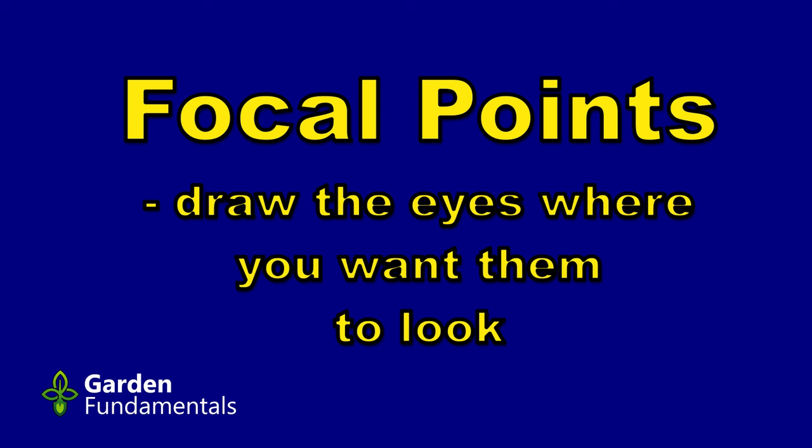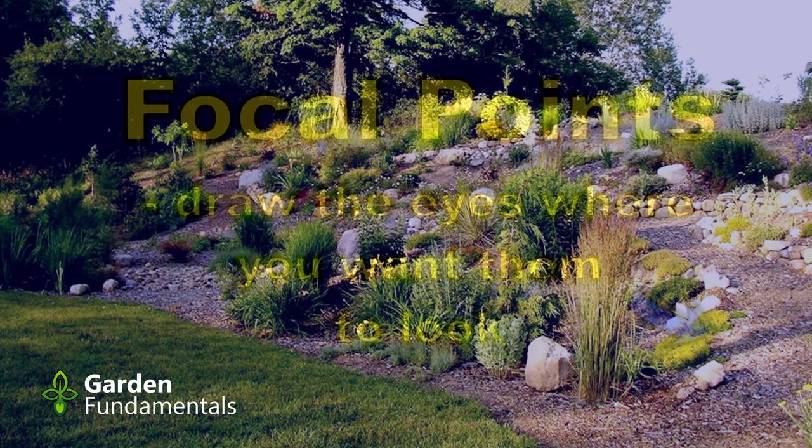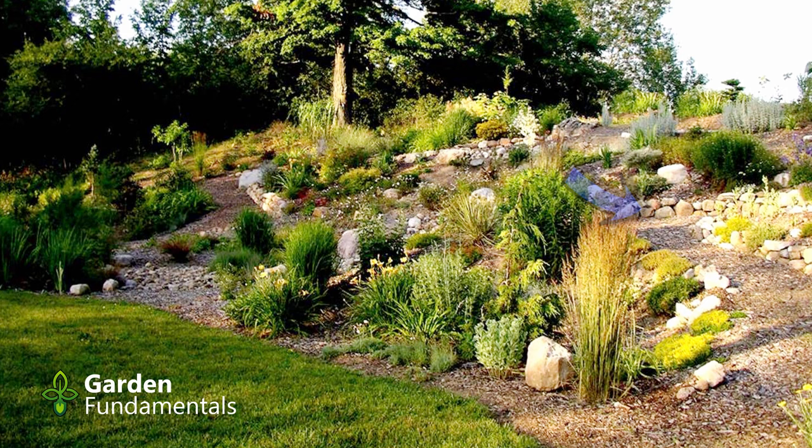Of all the design ideas, I think focal points are probably the most important. Focal points are a way to draw the eye where you want it to go. So if you think about standing in the middle of a garden, where do you want your visitor to look? That's where you put a focal point. This is my backyard — there's a pathway that runs up, crosses the bridge, and comes back down. At an open house, all of the people came to this point right here and just stood there looking up at the hill. Almost nobody went up the hill, even though the path was pretty clear.